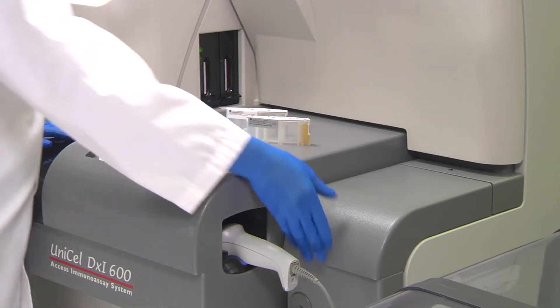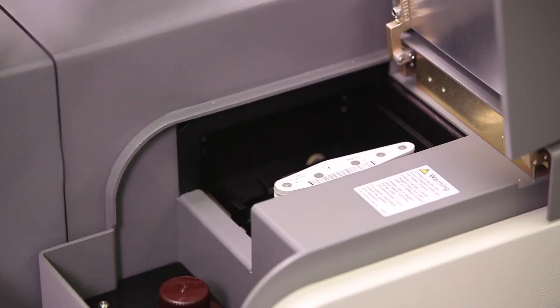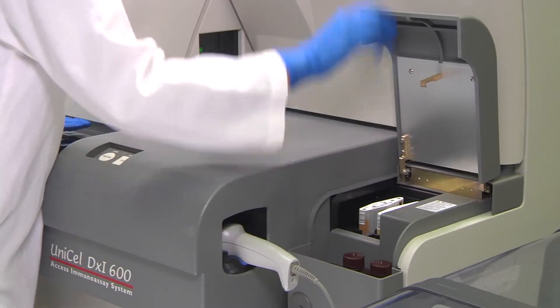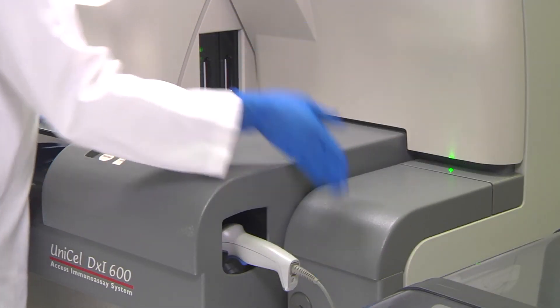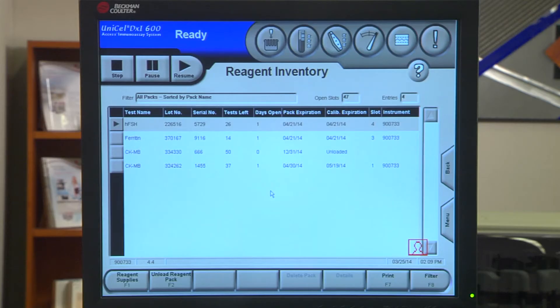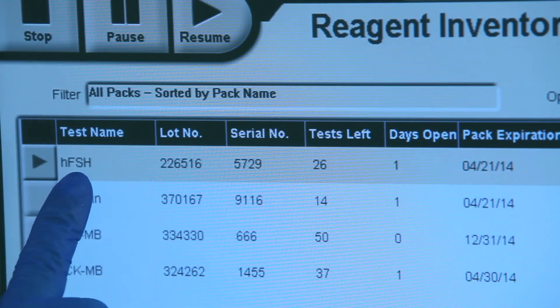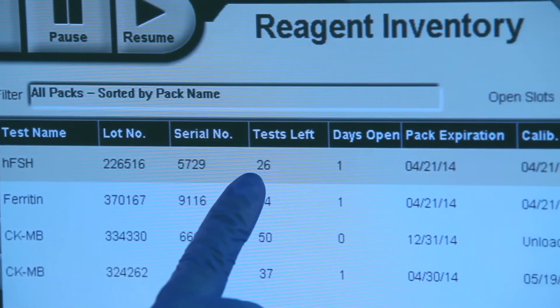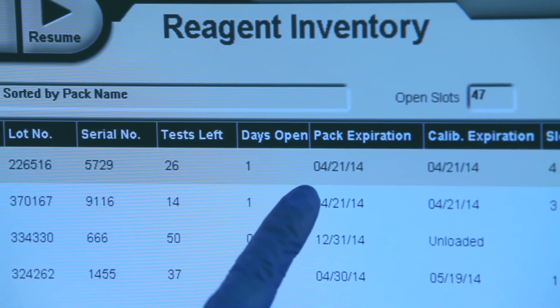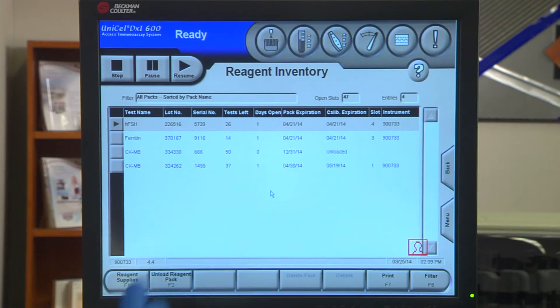Reagents can be loaded on the system quickly and easily without software interaction. The system holds up to 50 reagent packs in an on-board refrigerated compartment, giving you the flexibility to configure the system menu to match your testing requirements. All pack information including lot number, available tests, expiration date, and calibration expiration is then populated and tracked in the system software.